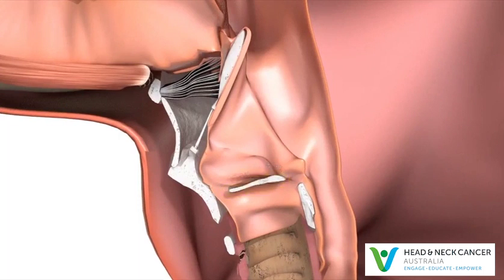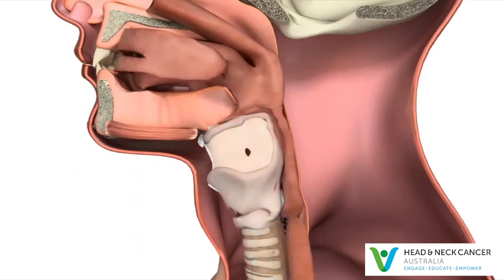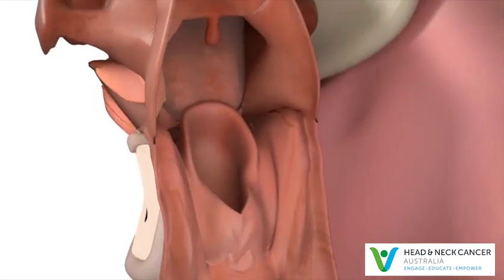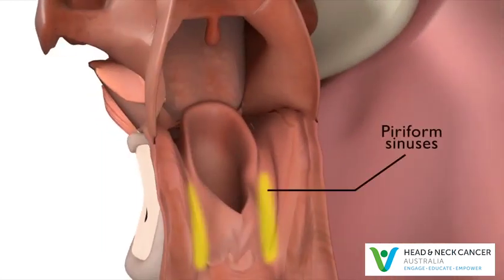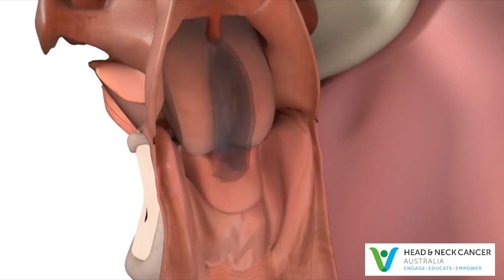Surrounding the larynx is a horseshoe-shaped part of the throat called the hypopharynx, which leads into the esophagus — the food pipe, or gullet. The parts of the hypopharynx that lie on either side of the larynx are called the piriform sinuses. They are like funnels that channel food into the food pipe.